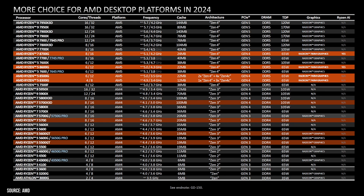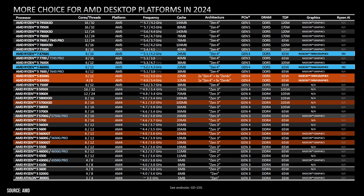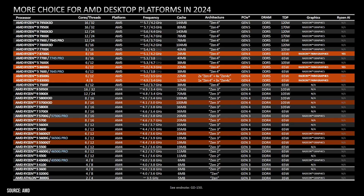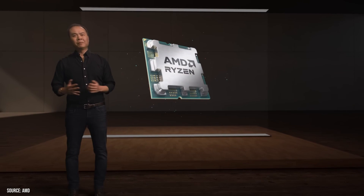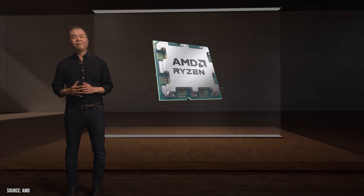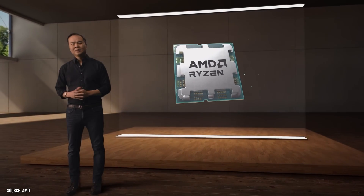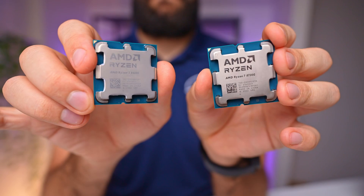Among the four SKUs, the top two boast full-size cores while the bottom two exhibit a combination of Zen 4 and Zen 4C cores. However, the true standout feature of this release extends beyond sheer processing power — it lies within the seamless integration of cutting-edge Radeon graphics, promising to deliver an impressive gaming experience.